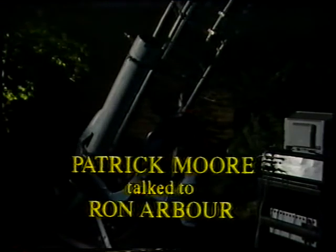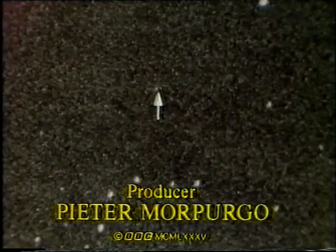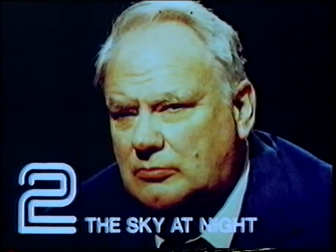Ron, thank you very much. Congratulations on what you've done, and it's been great to come here. There's one point we must make - here Ron Arbour has a large telescope, very efficiently computerized, and he's producing results of full professional standard. But please don't be discouraged, because as he's shown us, it's quite possible to take pictures of things such as Halley's Comet with an ordinary camera and develop them by ordinary photographic processes. So merely because you may not have elaborate equipment, don't feel you can't make observations, can't take photographs, and can't produce results of scientific value - because you can. Although of course the more equipment you have, the better. From Ron and myself, from his observatory here in South Wanston, good night.